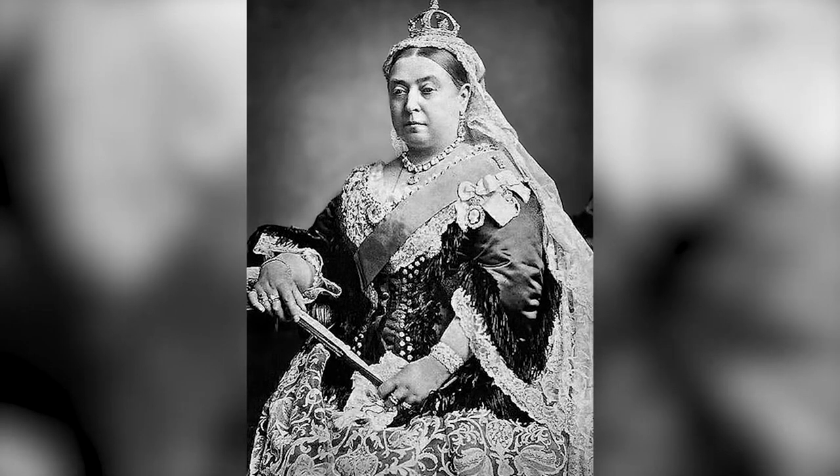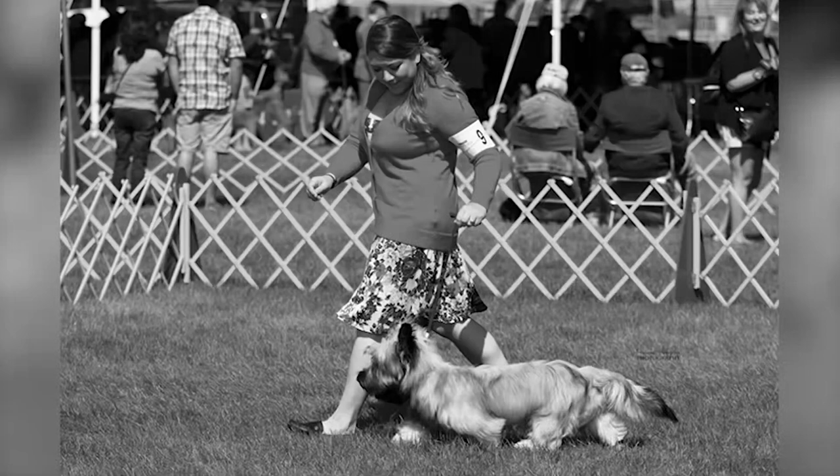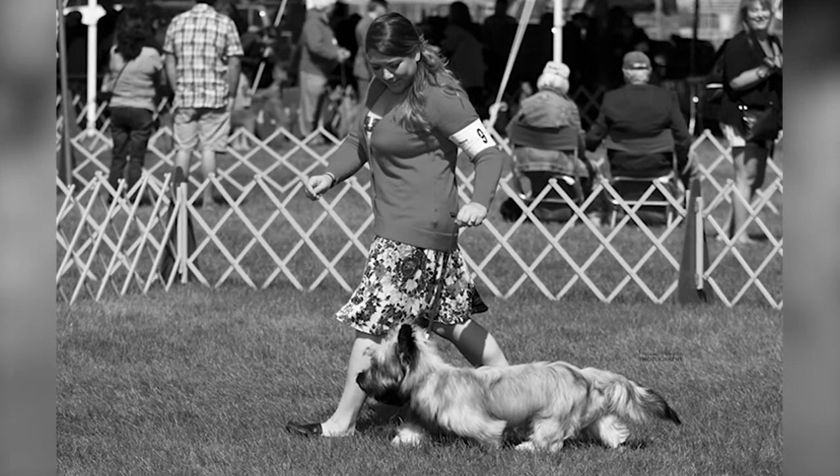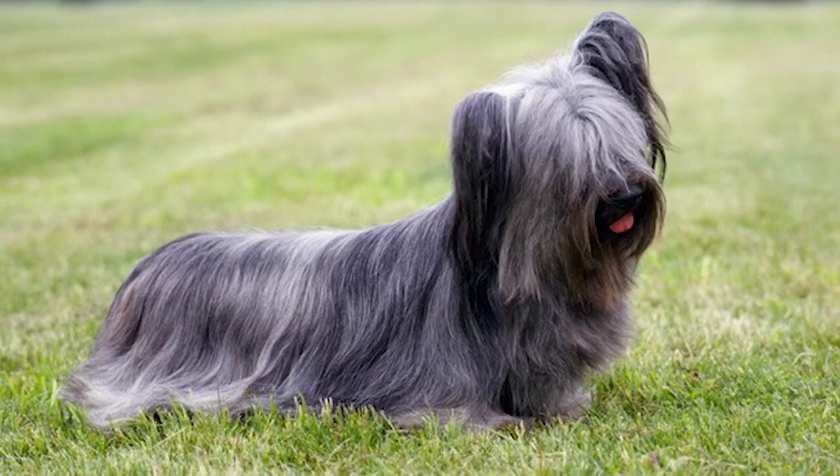Size: 25 cm to 26 cm. Weight: 10 kg to 15 kg. Hair: medium and long. Color: all. Life expectancy: 12 to 14 years. Gestation period: 63 days.